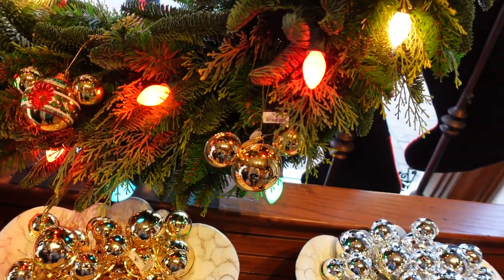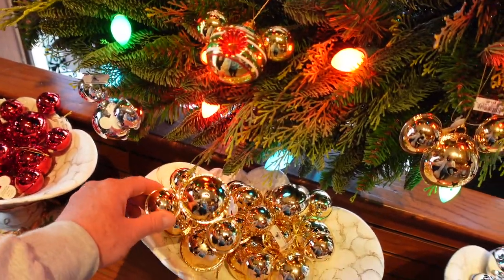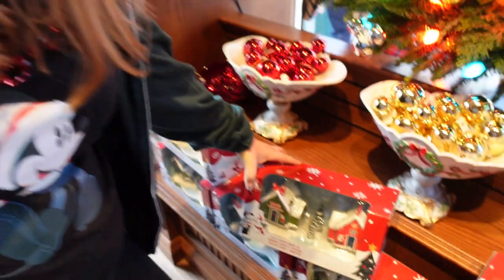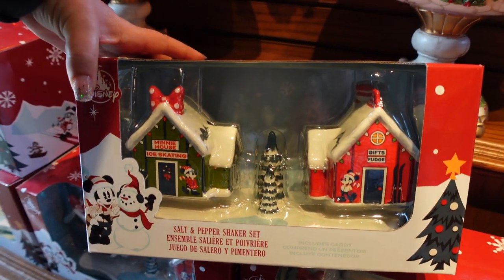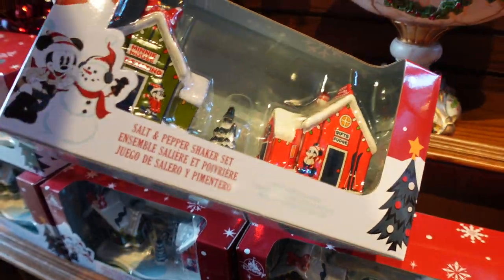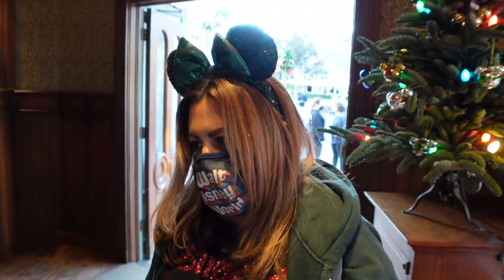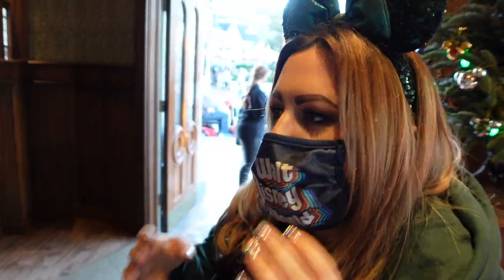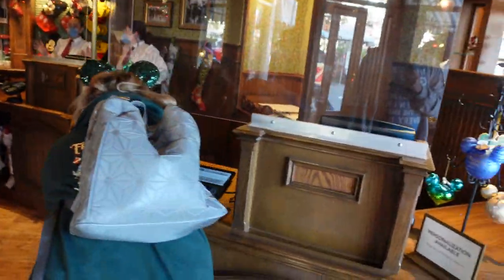All the ornaments are Mickey's — some are jingle bell versions, red, gold, and silver. Red, gold, and silver — but don't forget red or you're dead! I love these little town salt and pepper shakers — they're very large and just the cutest things you could put on a table. $29.99 before your Magic Key discount. If we had smell-o-vision it would be very cinnamon-y in here — an overwhelming cinnamon vibe.